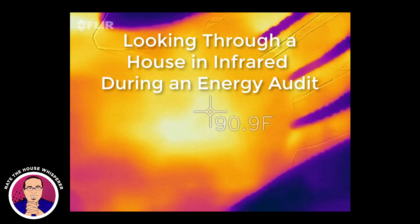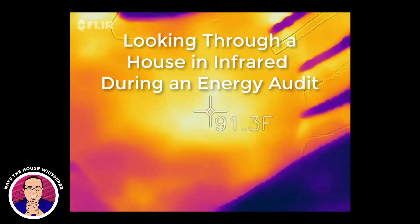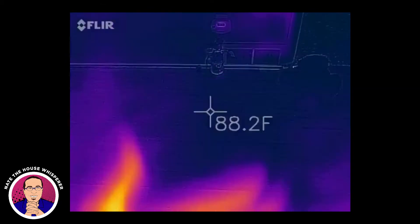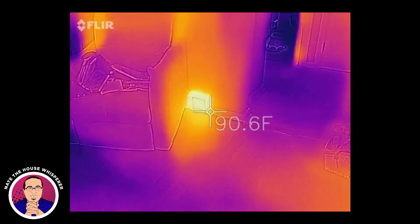I wanted to take a video. The furnace has been running for a really long time and the rear room is not heated, so this is me checking my hand. My hand should be somewhere between 91 and 94, so it's pretty close. Don't trust these numbers entirely — the deltas are okay, but not necessarily the actual readings.